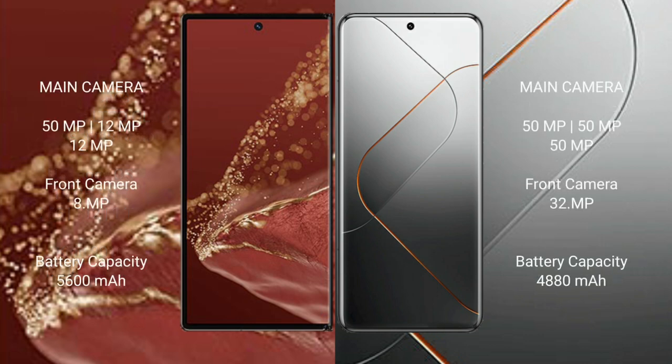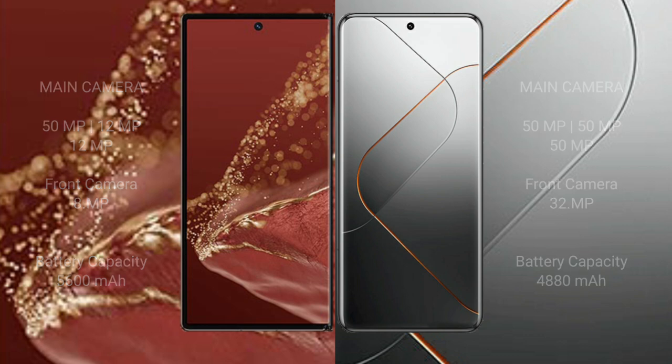The Huawei Mate XT Ultimate has a rear triple camera setup of 50MP plus 12MP plus 12MP, and an 8MP front camera. The Xiaomi 14 Pro has a rear triple camera setup of 50MP plus 50MP plus 15MP, and a 32MP front camera. The Huawei Mate XT Ultimate has a 5600mAh battery with 66W fast charging support. The Xiaomi 14 Pro has a 4880mAh battery with 120W fast charging support.